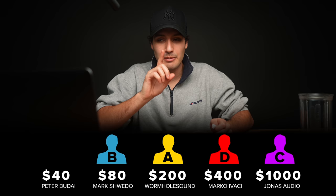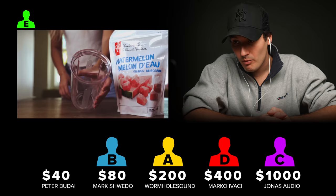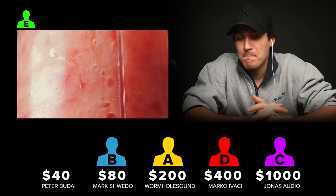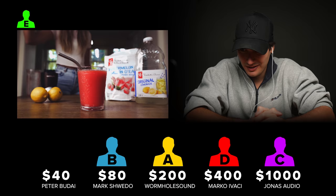If my guesses are correct so far, then we haven't yet heard the $40 Foley, which means that this next one — seller E — would be the $40 Foley. So that's what we're going to find out right now. Oh no, that's not the $40 Foley. This one has to be the $1,000.